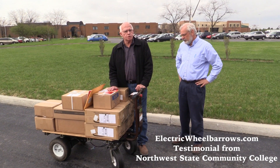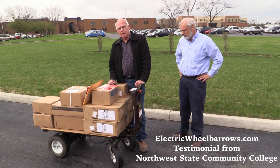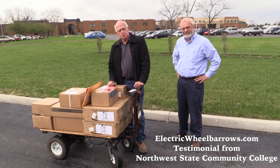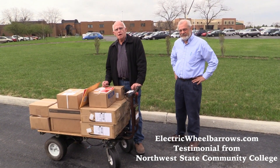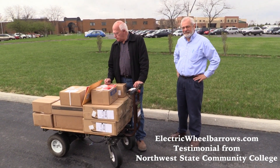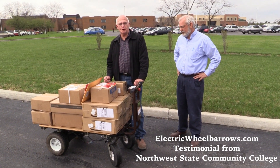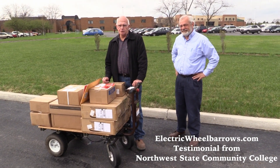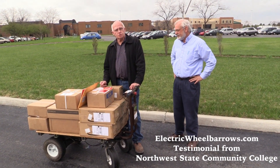They bought a chassis only to start with and modified it by putting a flatbed on it. We have flatbeds available, however they put their own flatbed — native oak — and they use the turf tires for the quietness. It's one of the first ones we sold a number of years ago, and they have used it every day and seem to really like it.